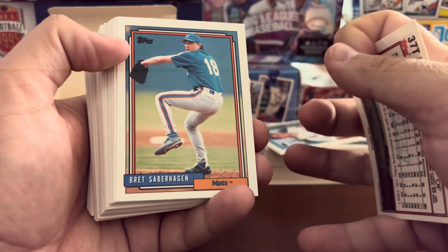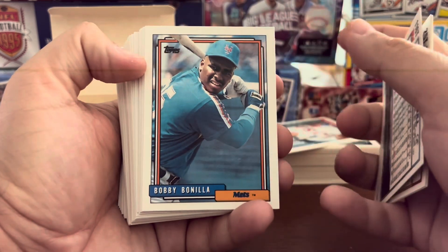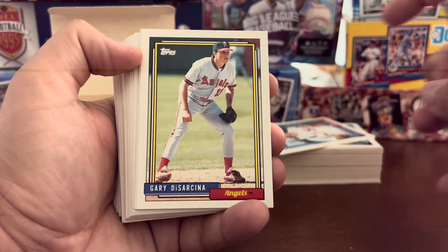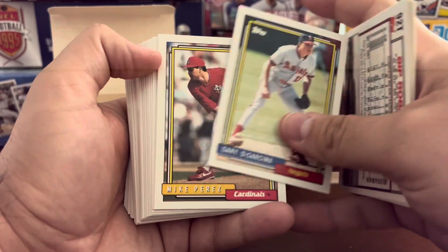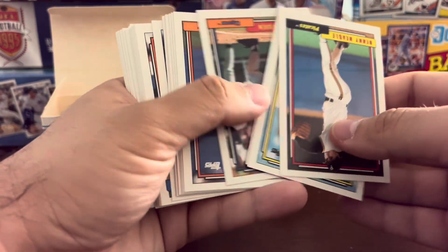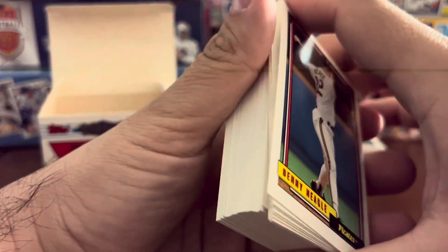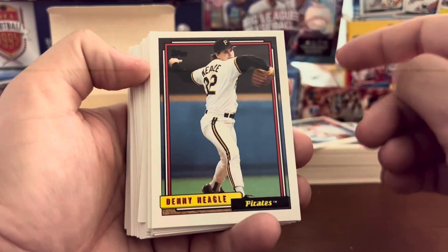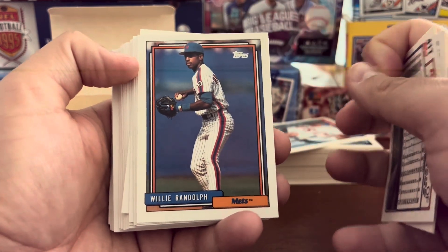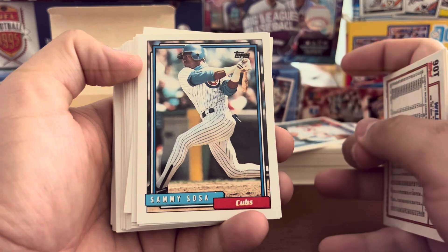Dave Gallagher, Saberhagen, Chad Curtis, Andy Tartabull, Bobby Bonilla — the Mets are still paying him. Biff Roberts, Gary Carter with the Expos, goes back to them right at the end of his career. Gary DiSarcina, Denny Neagle, Pete Incaviglia with the Astros — I don't remember him with the Astros. Willie Randolph from the Yankees to the Dodgers and to the Mets. Sammy Sosa — one of the first issues of him with the Cubs.